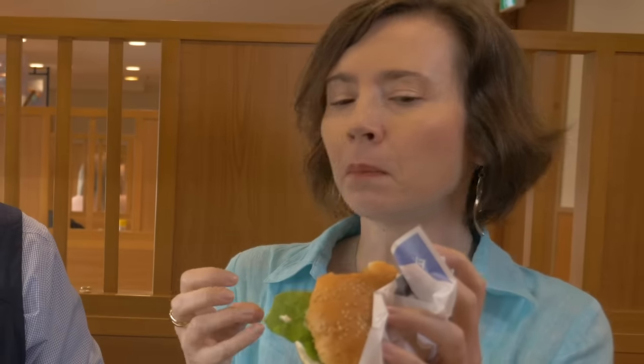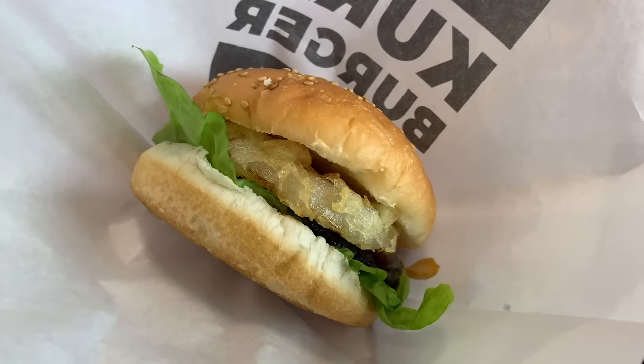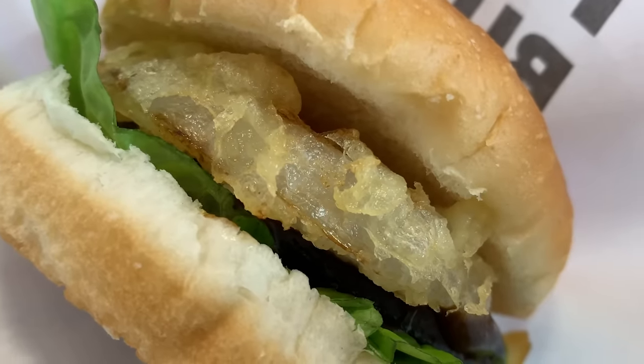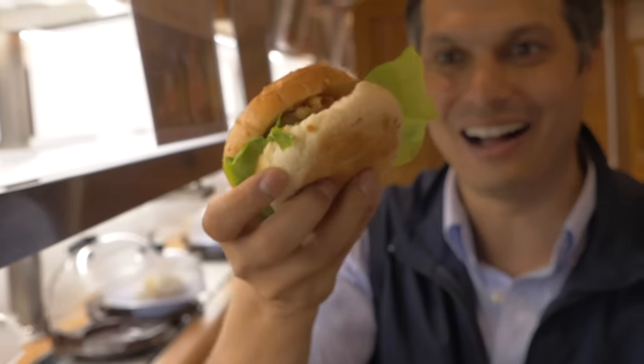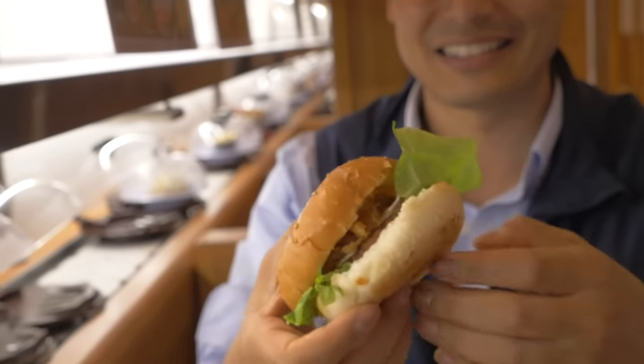To me, it really tastes of mackerel. With the onion and the bread and the lettuce — if you just add some tomato, it's really like a burger without the meat but with fish. The fish taste is pretty strong, so you have to like fish to have this. I never dreamed I'd be eating a hamburger at a sushi shop. The bun's a little thick, but it's a surprisingly good burger. Bon appétit!